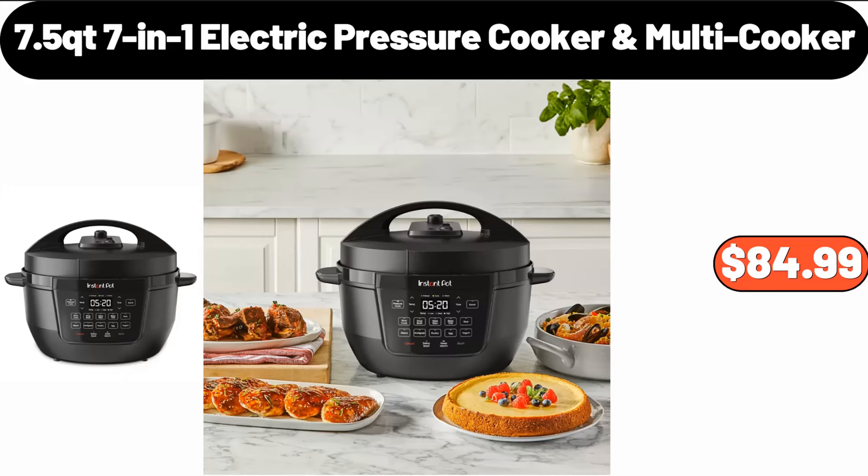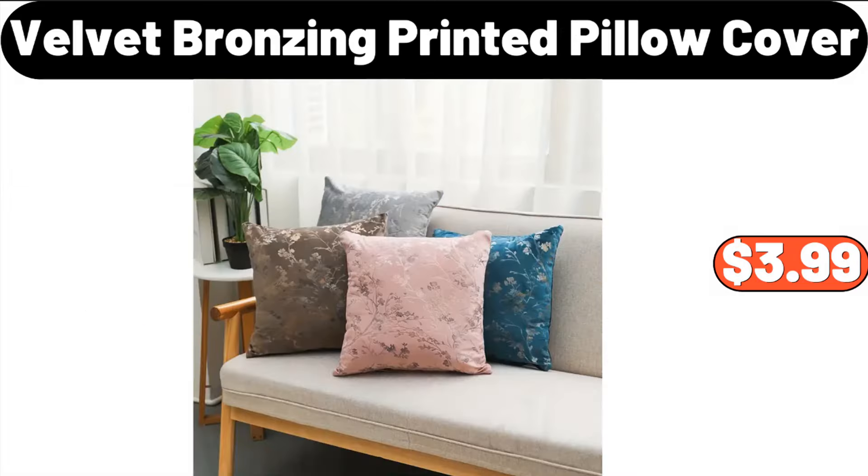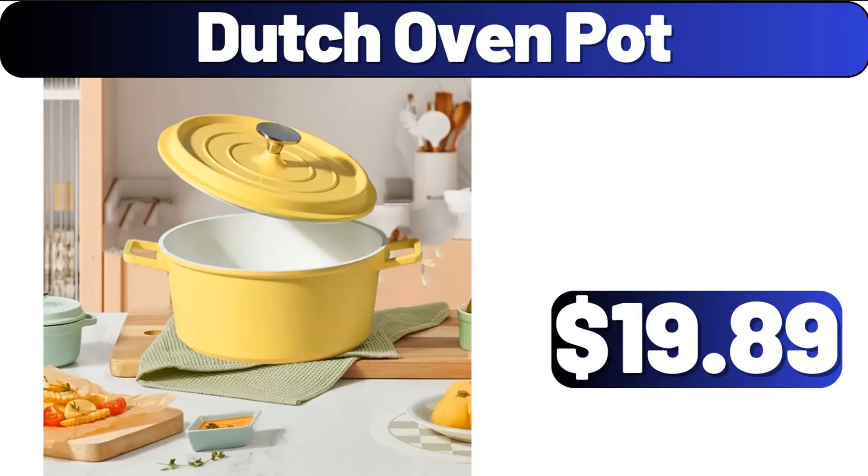7-in-1 Electric Pressure Cooker Multi-Cooker, $84.99. Velvet Bronzing Printed Pillow Cover, $3.99. Dutch Oven Pot, $19.89.